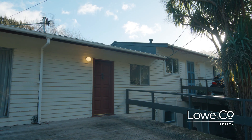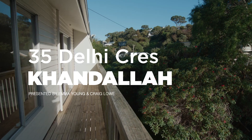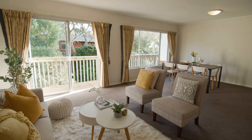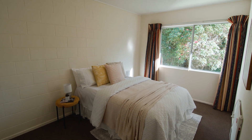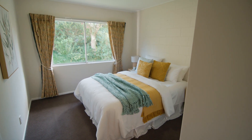First-time buyers priced out of the city will find this Kandali unit a fantastic option. Located in a quiet street with a lovely leafy outlook, there are two double bedrooms with built-in wardrobes and the bonus of an extra downstairs storage space.